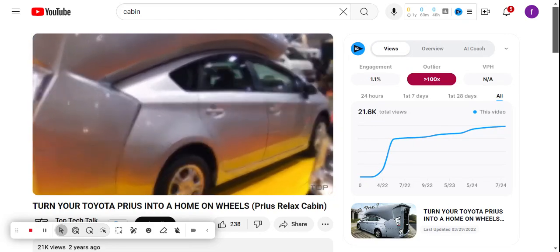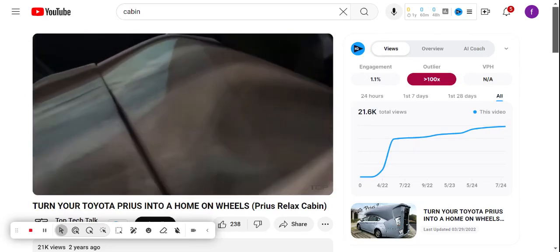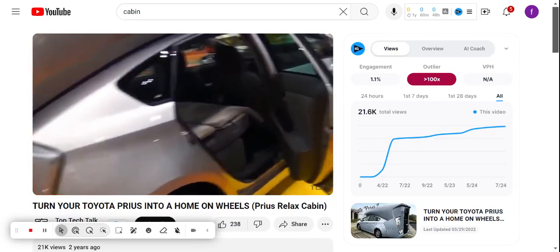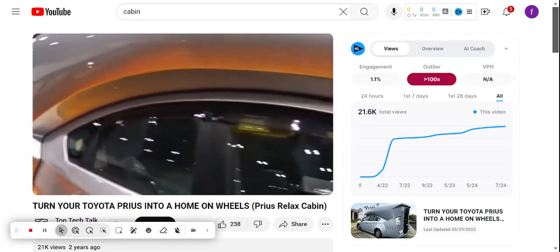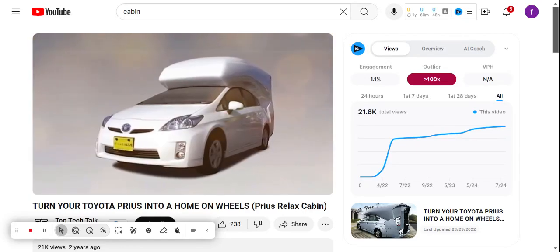Speaking about size, this version of the car is only half a meter longer than the standard version. The height increases from one and a half meters to two meters. In general, the add-on looks quite stylish, especially inside. Thanks to the large windows, travelers can enjoy plenty of natural light.